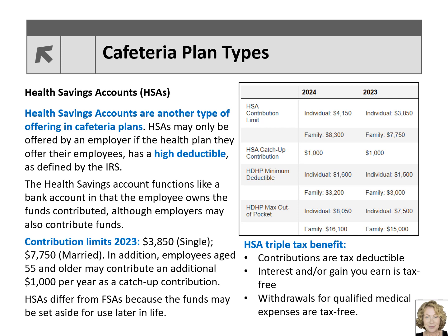HSAs differ from FSAs because the funds may be set aside for use later in life. Employers who are not offered an HSA by their employer may even set one up independently. HSAs are considered to have a triple tax benefit: contributions up to the annual limit are tax deductible, any investment income is tax-free, and withdrawals are tax-free if used for qualifying medical expenses.